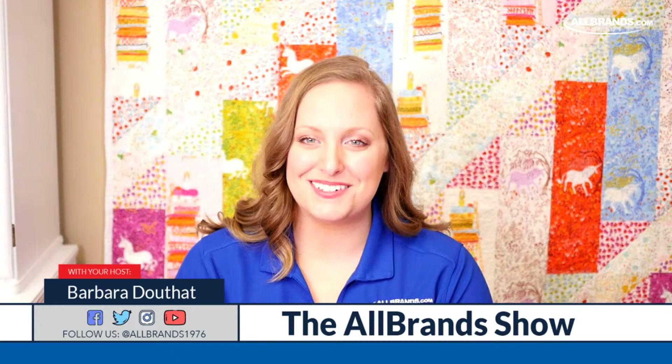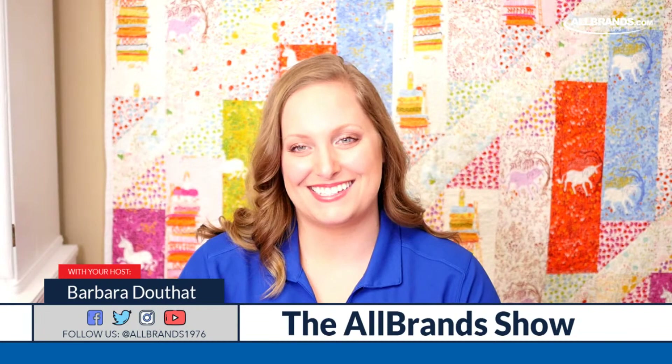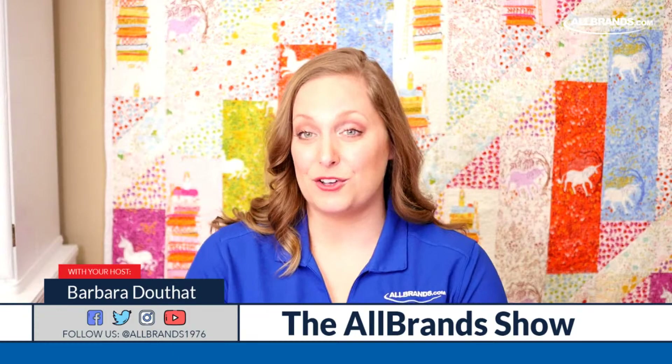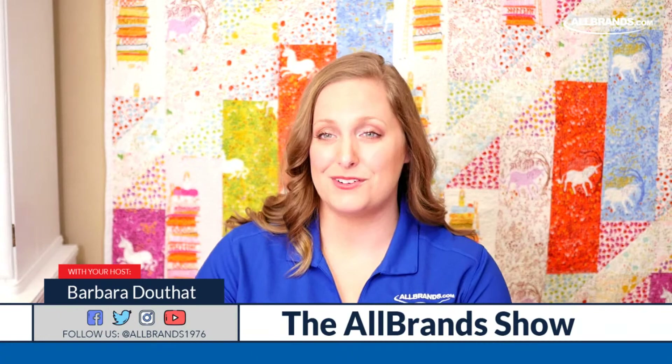Hello everyone, and welcome to the All Brands Show. I'm Barbara from AllBrands.com, a family-owned and operated business since 1976, and I'm super happy to be with you today back on the show. We have an amazing guest, Maureen Wilcoxon from Embroidery Garden. She's going to be showing us the number one sewing embroidery machine in the market today, the most preferred machine, the Brother Luminaire XP2 sewing embroidery and quilting machine with PE Design 11 software.